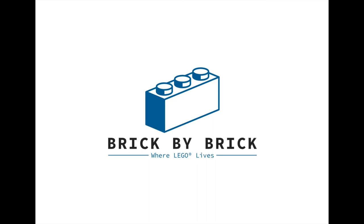Welcome to Brick by Brick, a channel where you can watch, as Brick by Brick, I build LEGO sets I've collected over the years, as well as new sets I pick up along the way.